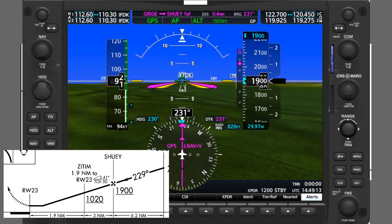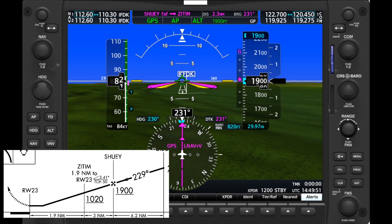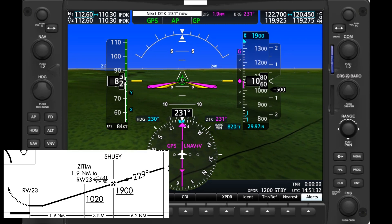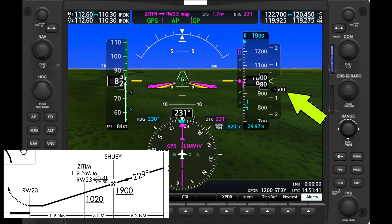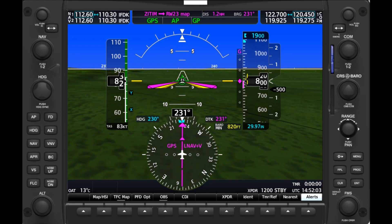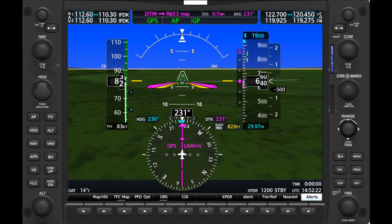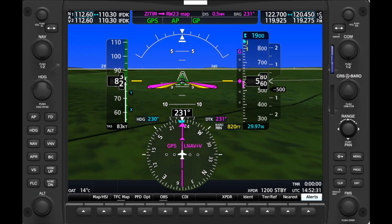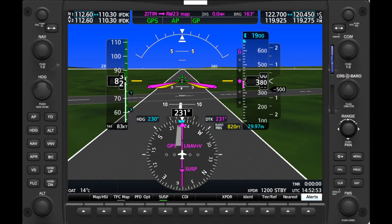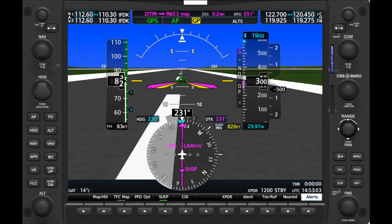Let's see that in action. We pass the final approach fix, Shui, and the diamond doesn't come down to center until a bit afterwards. As we follow it down, we do in fact pass over Zitem above the step-down of 1020, and we keep the same vertical descent speed, indicating we're still on the same angle. One last note: if we get sight of the runway and continue below the MDA, we should no longer use the advisory glide slope guidance, but transition to the PAPI or VASI lights, since only those provide obstruction clearance down to landing. The glide path is programmed to turn off at the missed approach point or 50 feet above the runway, indicating no GP, so that pilots don't attempt to land using the glide path guidance.